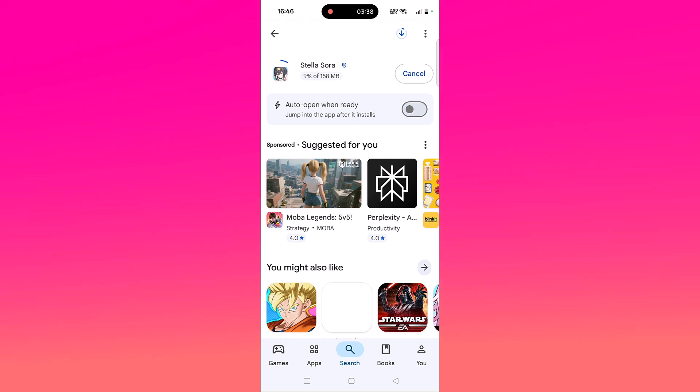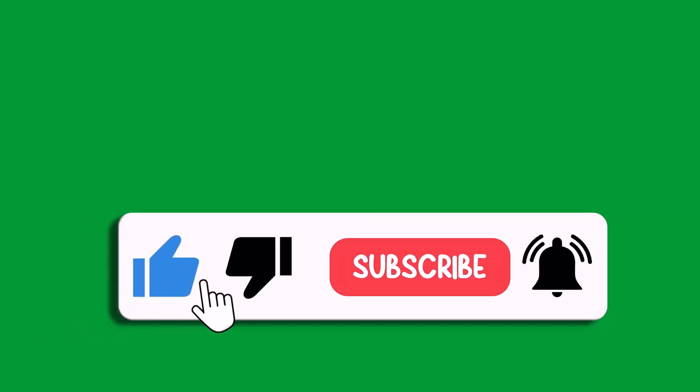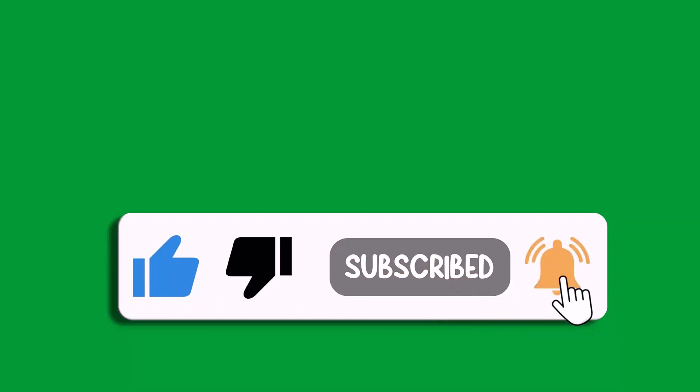I hope by following these fixes you can easily solve the Stella Sora app not working, not starting, or not opening problem on Android device. That's all for this video. If this video helped you, please like and subscribe to my channel, share this video, and hit the bell icon to get the latest updates. Thank you.